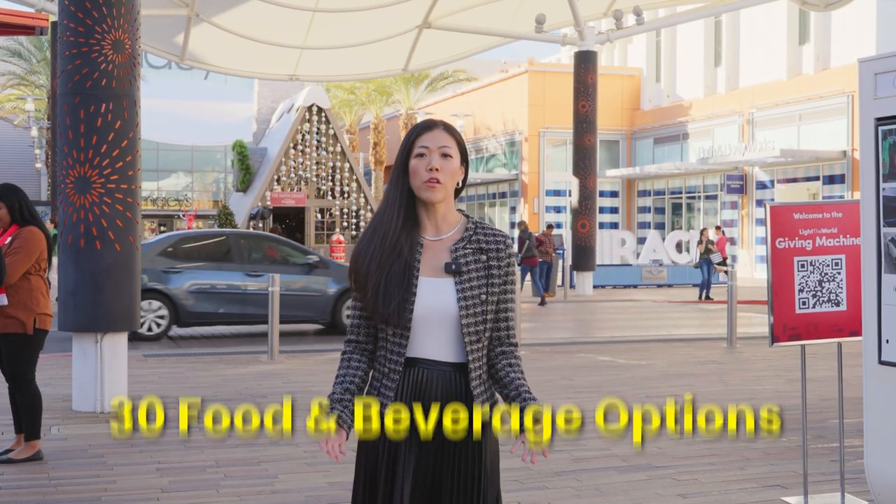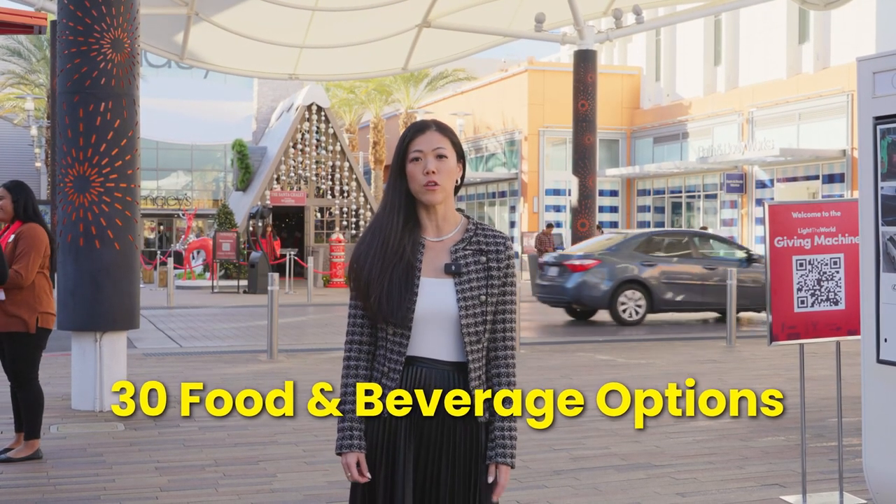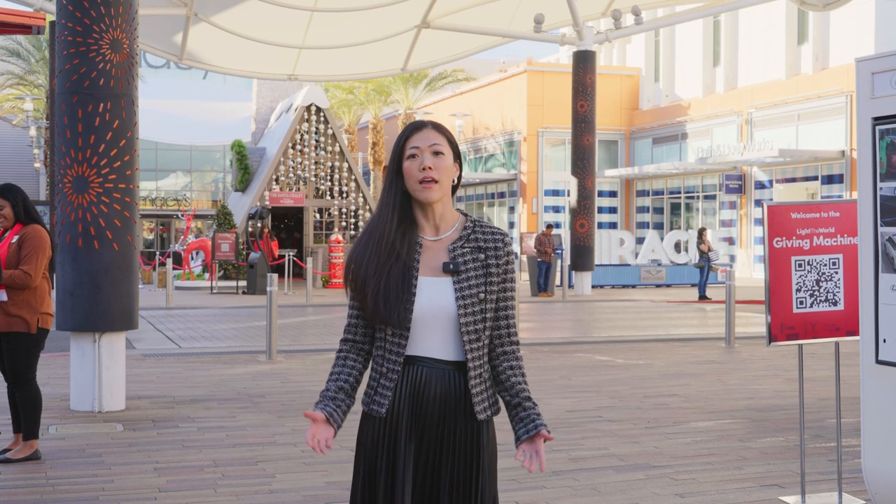In downtown Summerlin there are over 30 food and beverage options, including restaurants, bars, and grocery stores. Some of my favorite places I frequent the most include North Strength Rack, H&M, True Foods, Trader Joe's, and also Daiso.